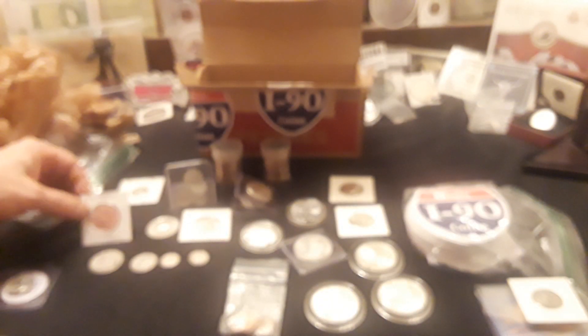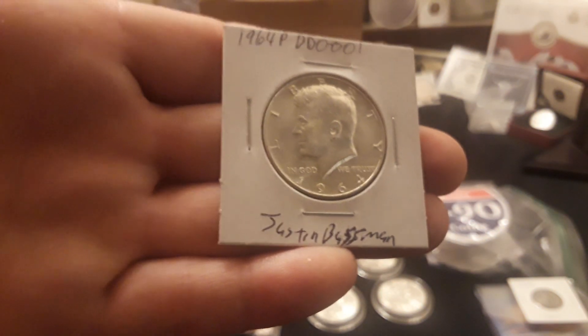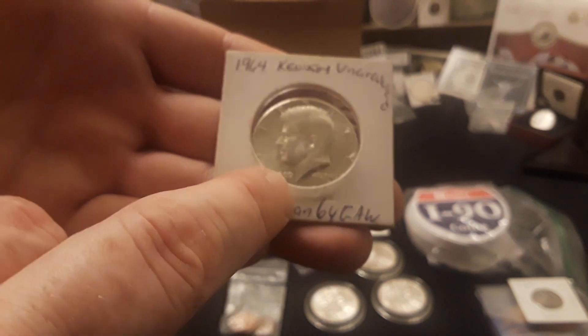There's a half ounce Sunshine Mining fractional in here. There is a 1964 DD-001 by Justin Bussman, which is a really cool find — I was tempted, but I'm leaving that in there for somebody else. Then there's a 1964 Kennedy that's uncirculated — it slipped down in the holder and I don't want to mess with the packaging. And there's a little grab bag of some random foreign coins.